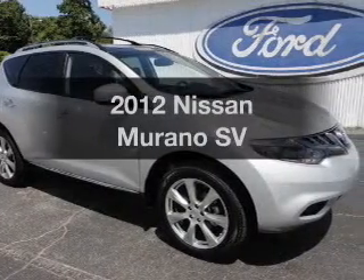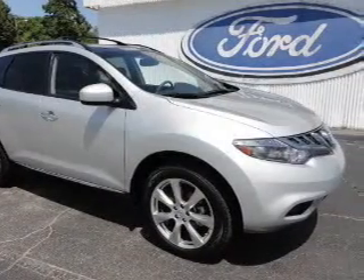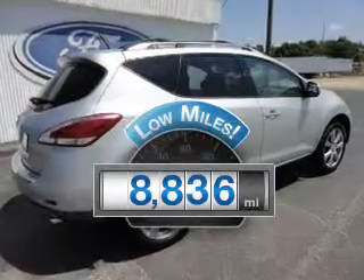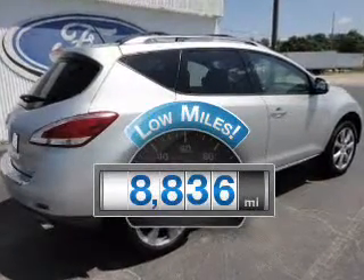Get noticed in this 2012 Nissan Murano. This is the set of wheels you've been looking for. Why worry about high mileage? Choosing a ride with lower mileage is the right choice for your busy life.